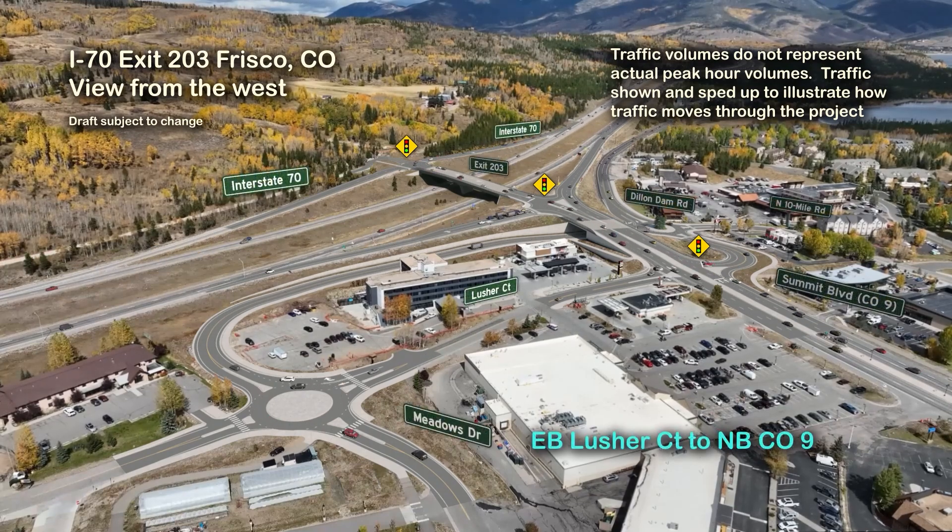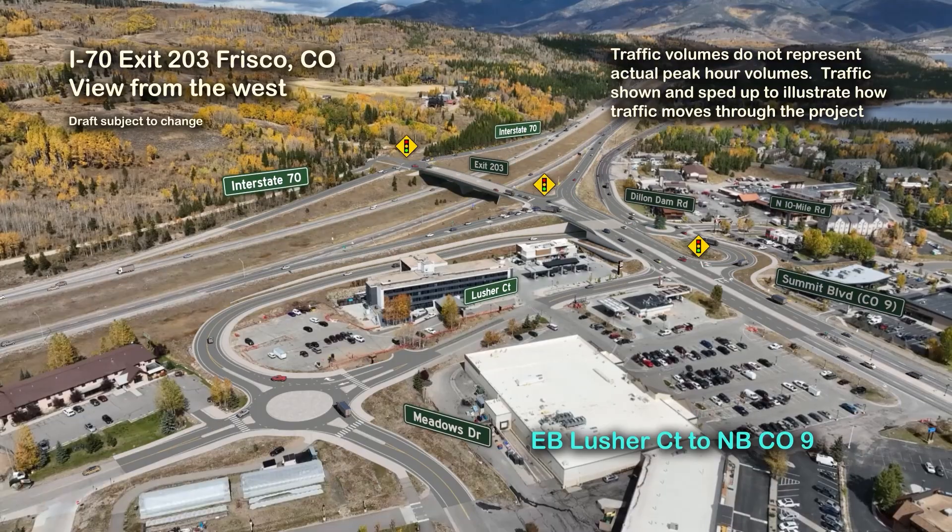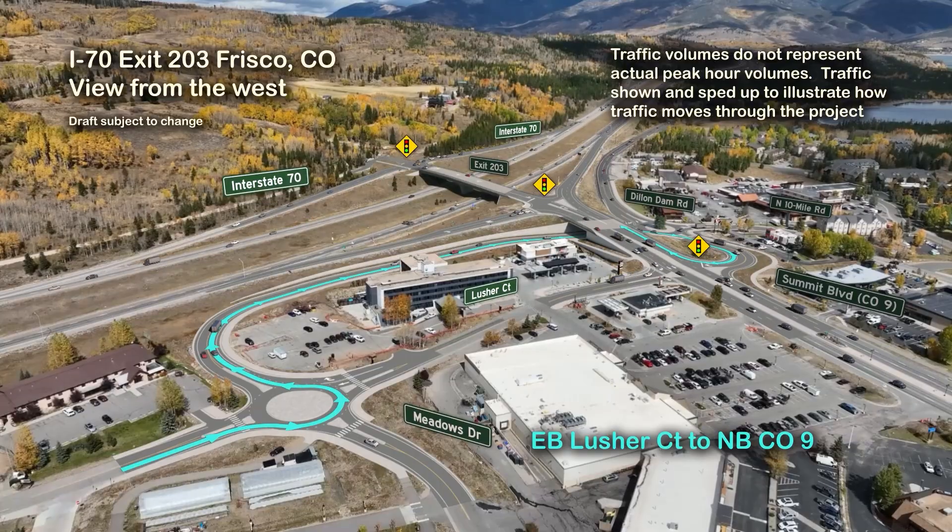The first view of the simulation looks to the northeast from near the intersection of Meadow Drive and Lusher Court, with the I-70 and Highway 9 interchange at Exit 203 beyond. This is a visual path showing how traffic west of Highway 9 will access I-70.